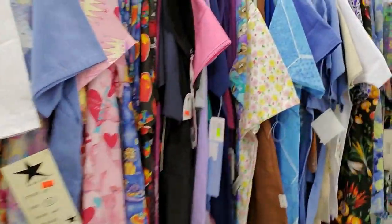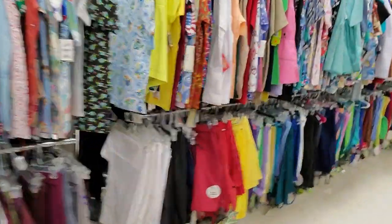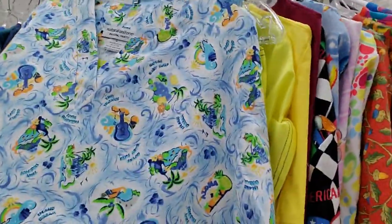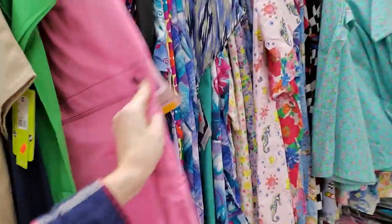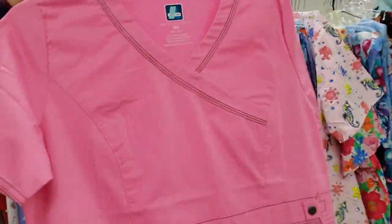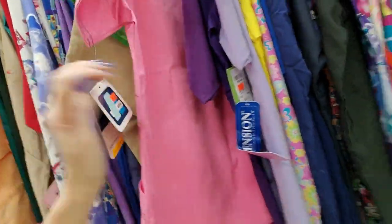They're packed in here tight — they're kind of hard to look at. But they just go and go. Oh, look at this one — this one has little guitars and it says Tiny Tropics. Oh, this pink one is nice. Doesn't that look nice? That is nice. How much is that? $16.99. That's a good looking top.